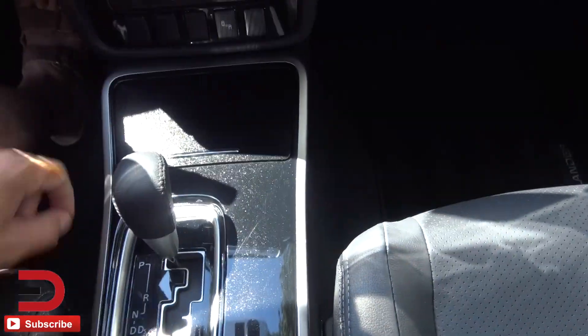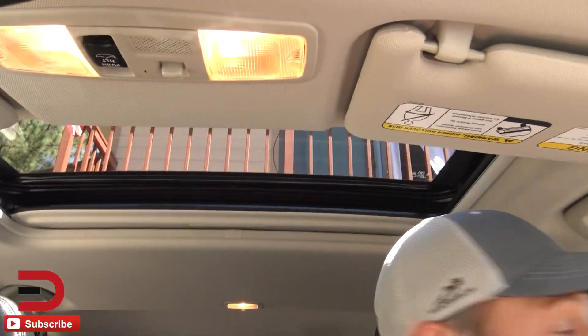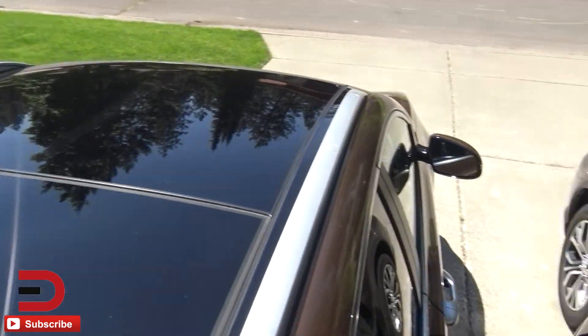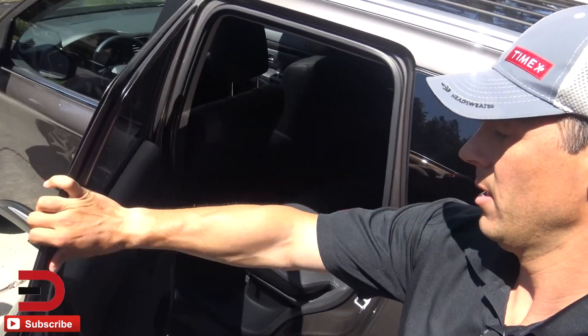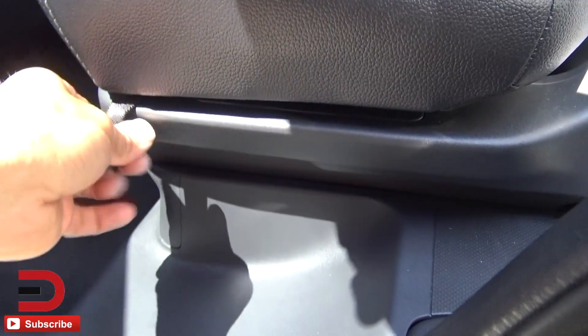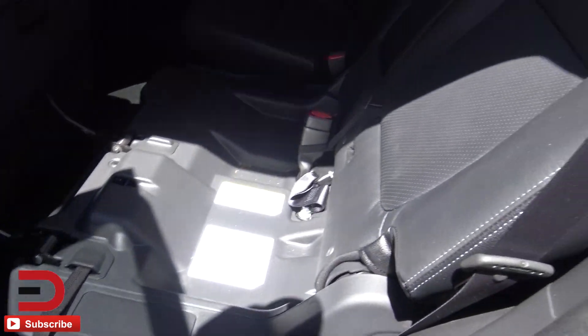USB port — where is that at? It might be in here. I'm just getting it, so I'm not sure exactly. That's what these Just Arrives are all about — just checking it out. There is a sliding sunroof here. The Kia has a panoramic sunroof, so the Kia gets some bonus points right there. That's what we've got for backseat legroom.